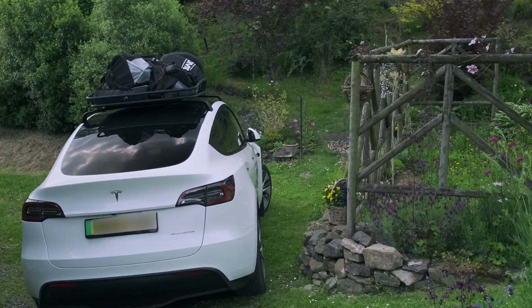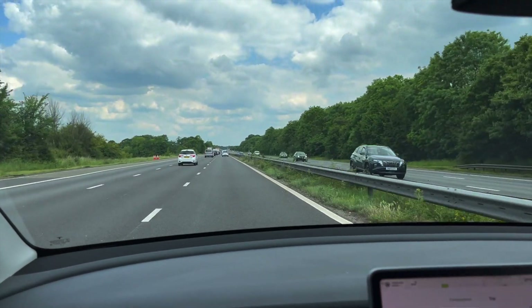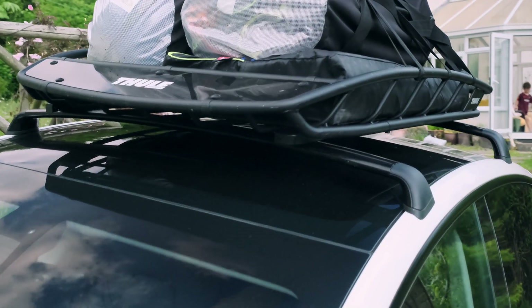We recently did a test run of this camping format with the roof basket, fully loaded, and went up to my parents' house — a 110-mile journey. I did some interesting observations along the way on the range, to see exactly what kind of impact we could expect from that load.